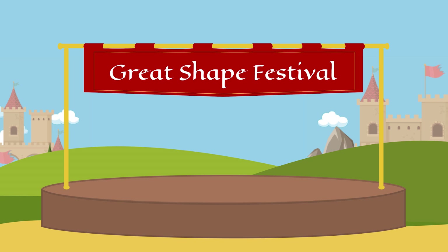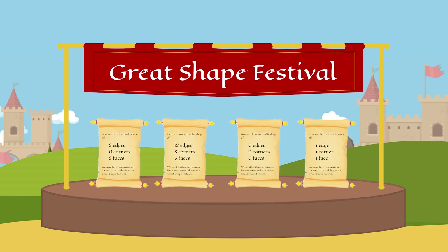Tomorrow is a big day in Shapeville. It is the annual Great Shape Festival. But this year they have a bit of a problem. There are four invitations that were never delivered.